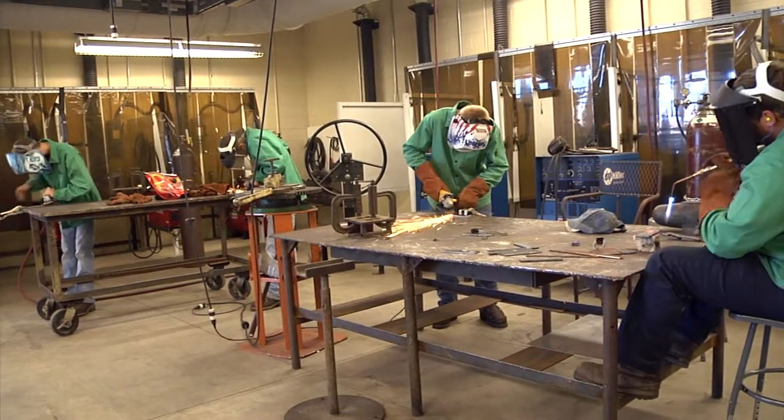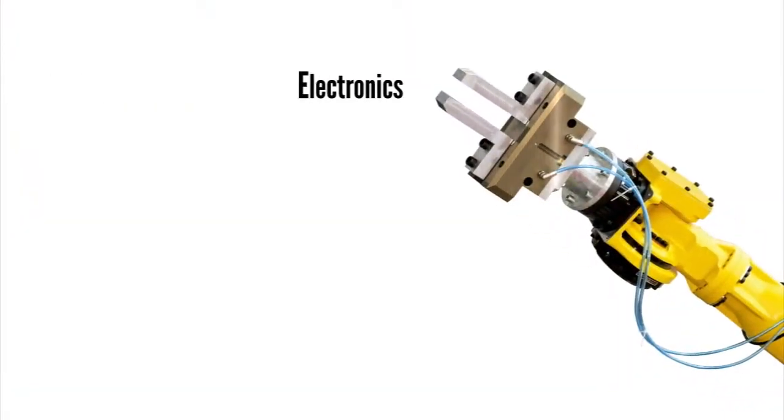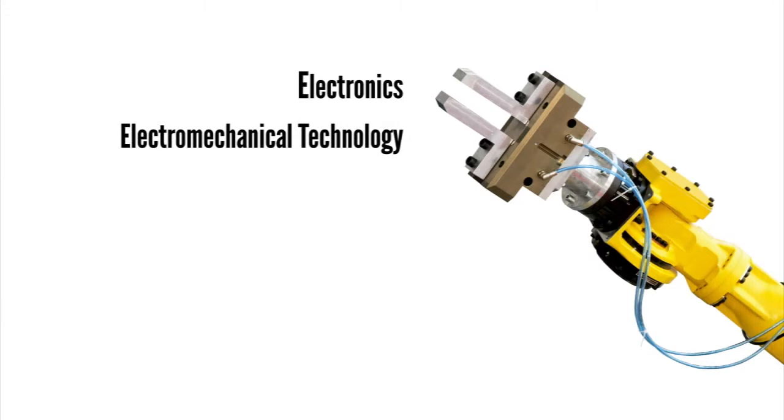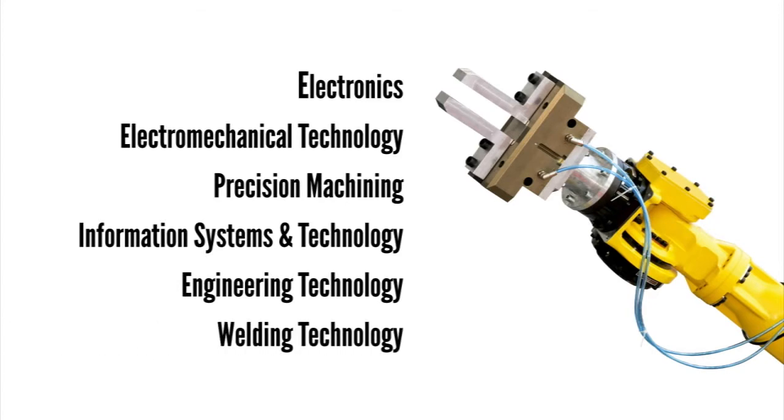The STEM Manufacturing Academy at CareerTech offers six different programs to students: electronics, electromechanical technology, precision machining, information systems and technology, engineering technology, and welding technology.